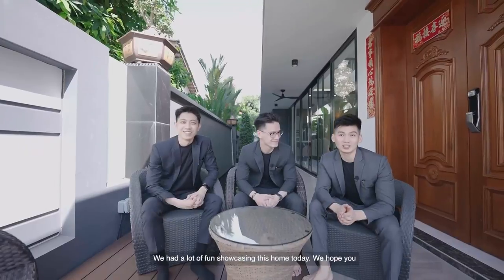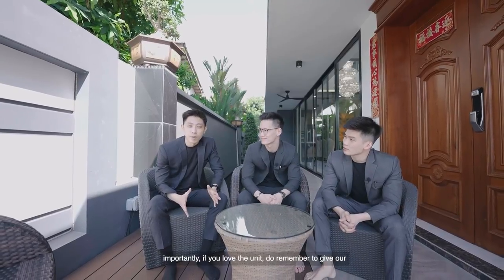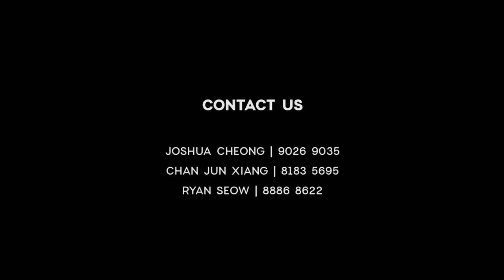We had a lot of fun showcasing this home today — we hope you guys enjoyed it. If you like our videos, do remember to give us a like, subscribe, and leave us some positive comments. Most importantly, if you love the unit, do remember to give our listing manager a call. My name is Jin Chiang. My name is Ryan. I'm Josh. And we are from JNA Real Estate. Thank you for watching yet another episode of JNA Unlocked — we'll see you next time.